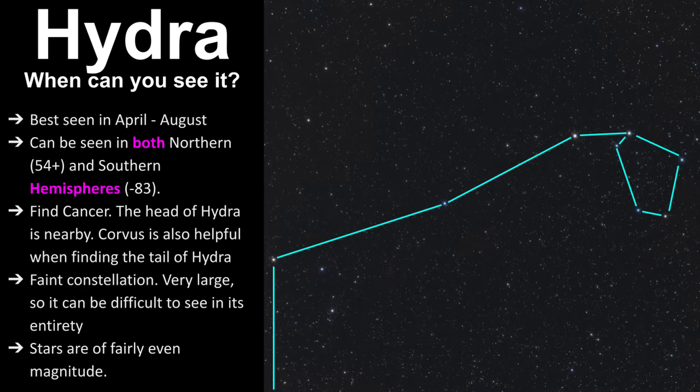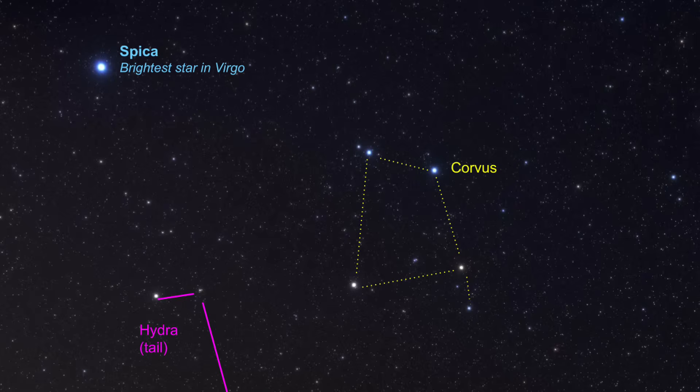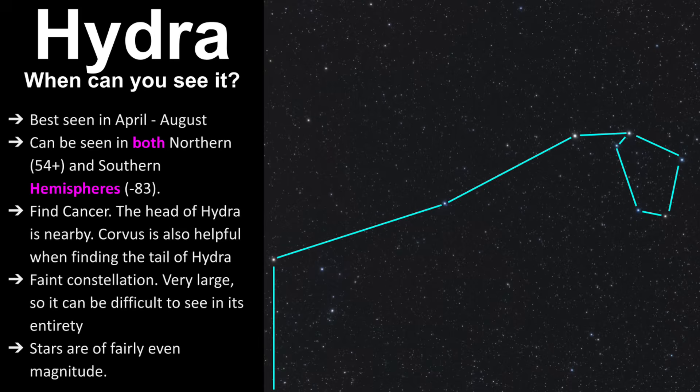When can you see Hydra? It's best seen from April to August, and it can be seen in both the northern and southern hemispheres. The best way to find it is to look for Cancer — the head of Hydra is right underneath Cancer. You can also use Corvus to help you find the tail. Keep in mind it's a faint constellation. It's really large, so it can be difficult to see in its entirety, and the stars are of fairly even magnitude.